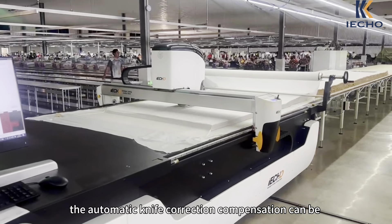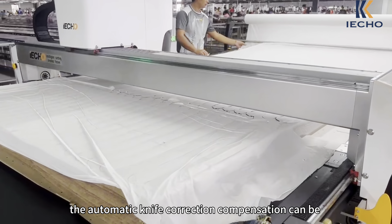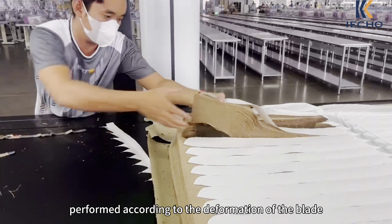When cutting fabric, automatic knife correction compensation can be performed according to the deformation of the blade.